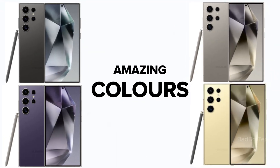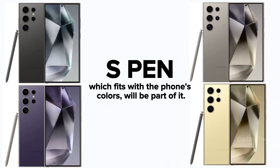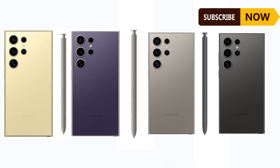These pics show four cool colors — black, yellow, violet, and gray. They also show that the S Pen, which fits with the phone's colors, will be part of it. Even though we don't know the exact names for these colors yet, having the S Pen in there makes the phone look fancier.